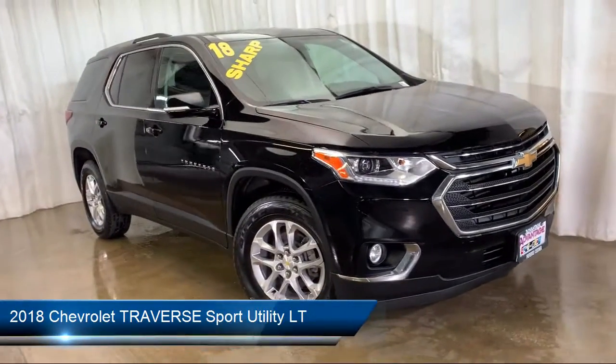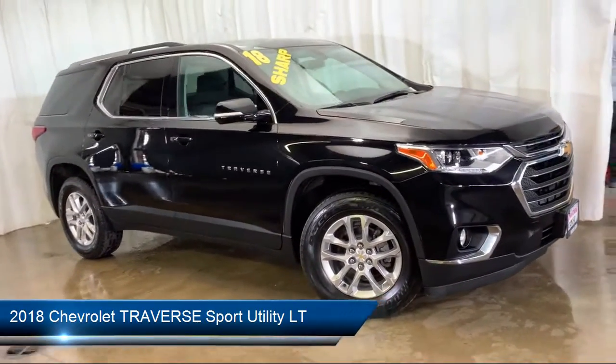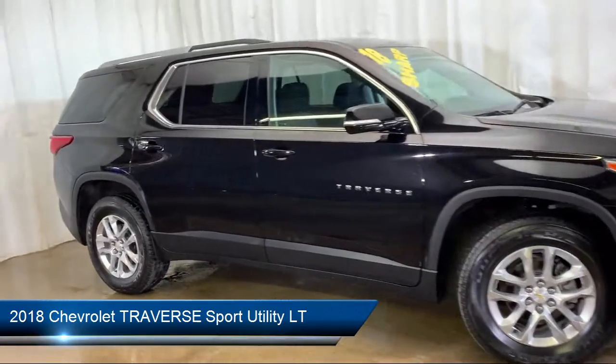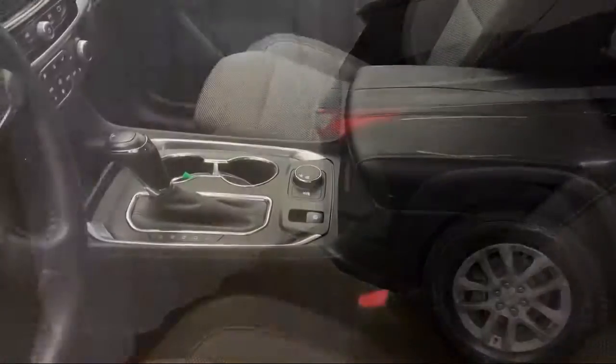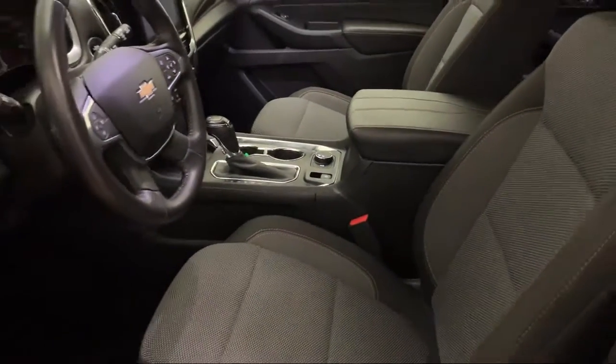It comes equipped with heated front seats, Sirius XM satellite radio, electronic stability control, keyless entry, steering wheel controls, and a roof rack.